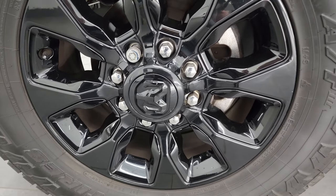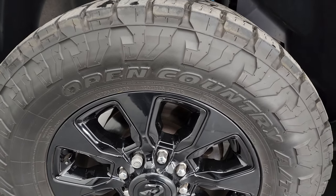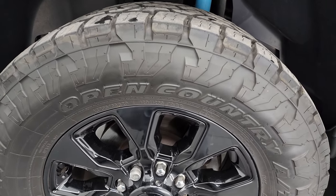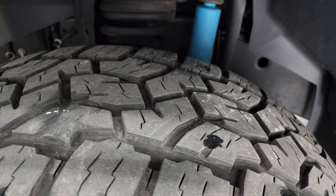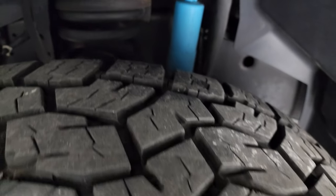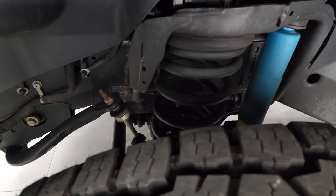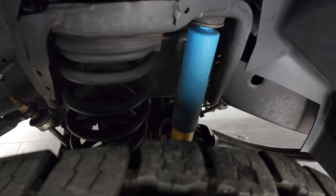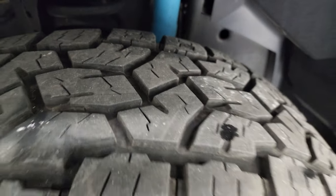This one comes with the 20-inch gloss black painted alloy wheels, part of that Night Edition, and it has Open Country Toyo AT tires — these are LT295/65R20s. I would say they have about 70% of the tread left, maybe even a little bit more. Frame and underbody is exceptionally clean. This is a one-owner, clean title history, clean Carfax out of Michigan, and it does have the Bilstein shocks, part of the 4x4 off-road package.